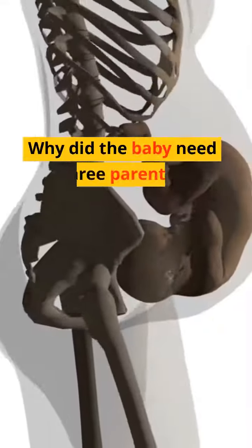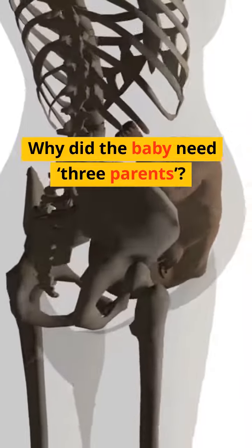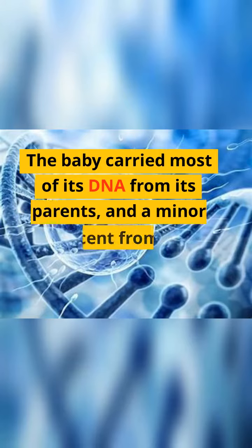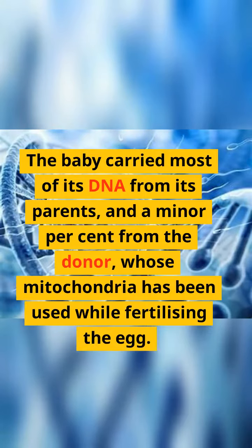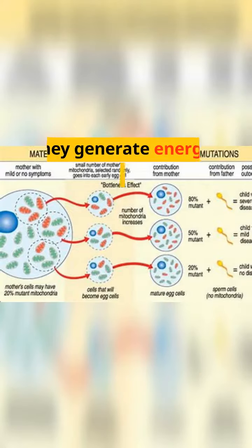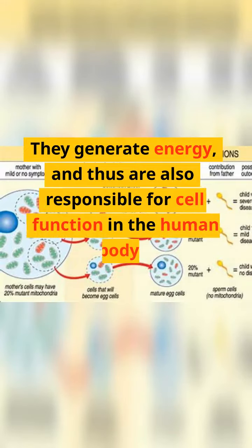Why did the baby need three parents? The baby carried most of its DNA from its parents, and a minor percent from the donor, whose mitochondria were used while fertilizing the egg. Mitochondria are basically the powerhouses of the cells — they generate energy, and thus are also responsible for cell function in the human body.